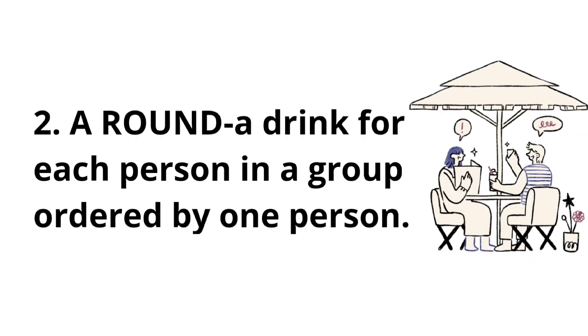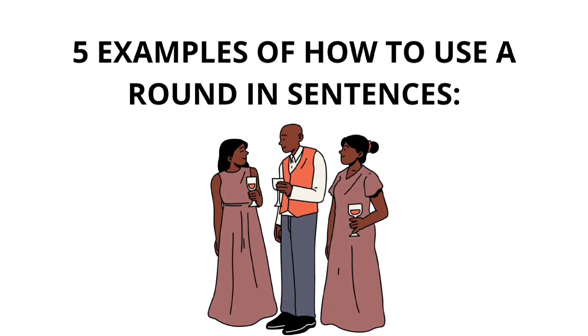Number two: a round. A drink for each person in a group, ordered by one person. Here are five examples of how to use 'a round' in sentences.